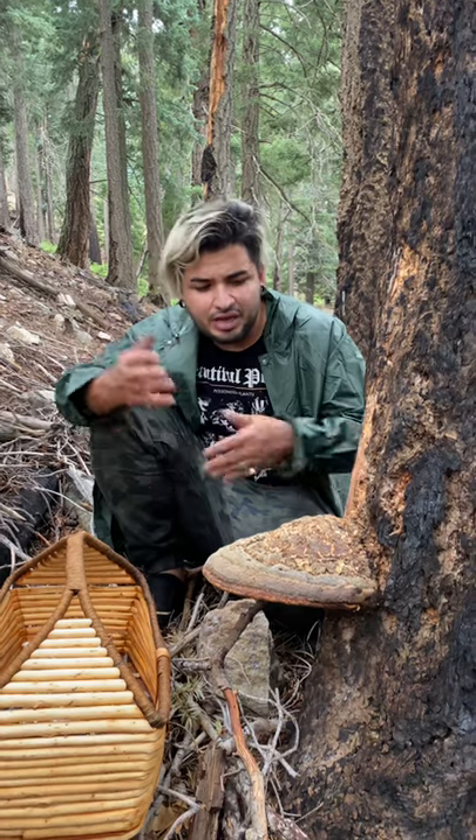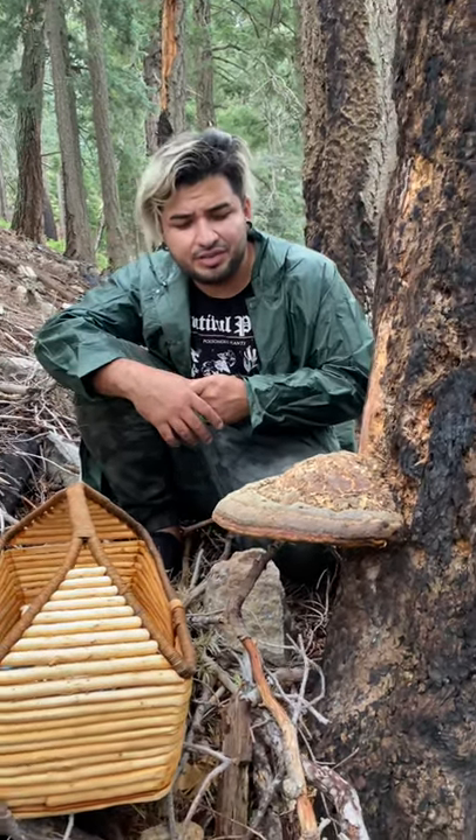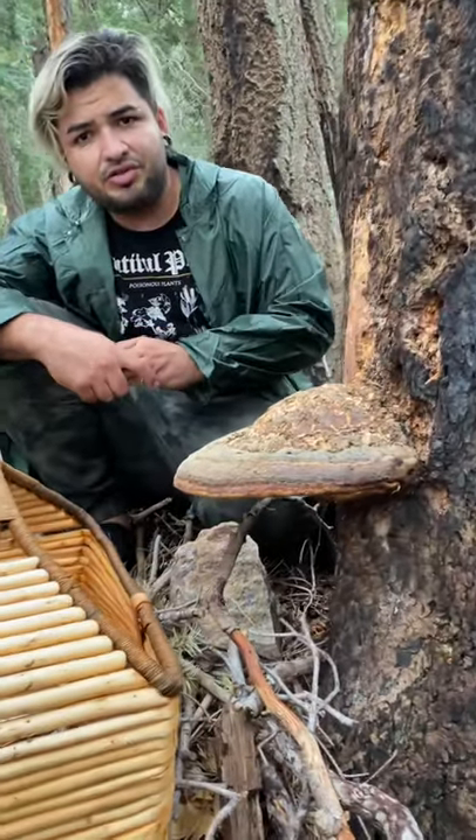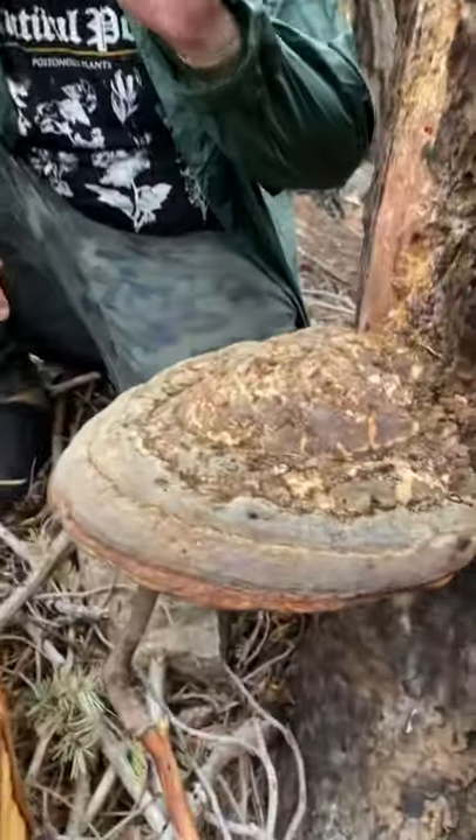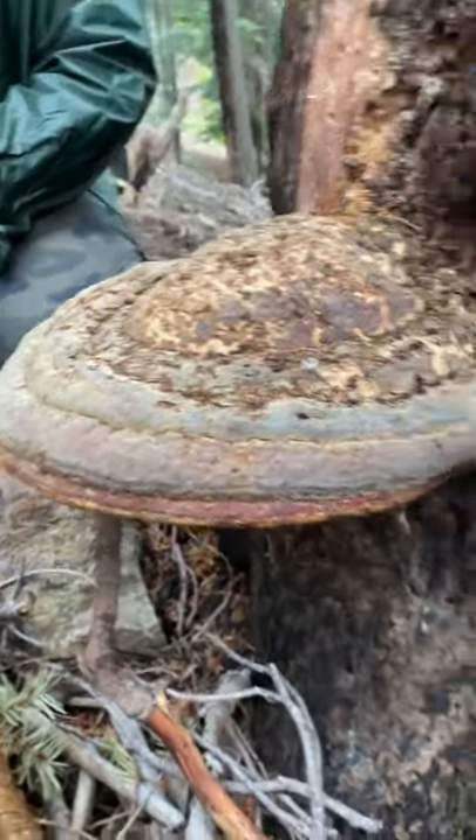We're going to keep on walking down the mountain, forage some more, and hopefully find more examples to show you. I'll tag them and add them to the video so you can see the different examples and learn how to identify this. So this is Fomitopsis pinicola — we'll catch you guys on the next video.